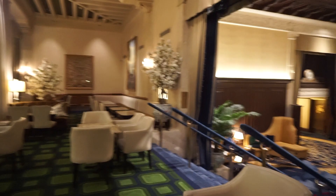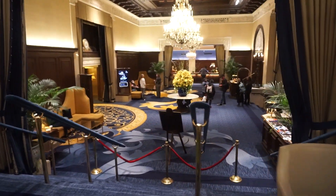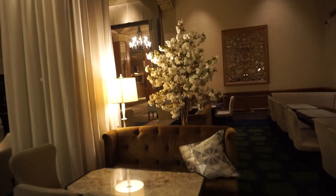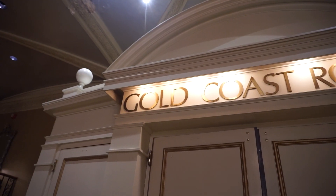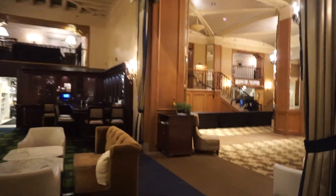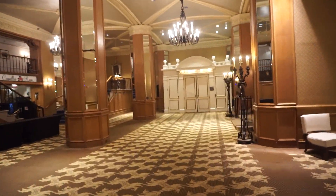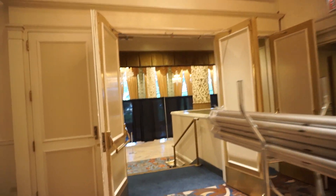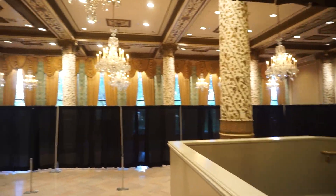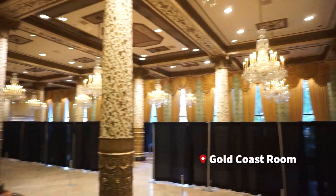Wrapping back around, you have the lobby. Straight ahead is the check-in area at the front desk. And then we will continue back out the way we came in and try to head over to the Gold Coast Room. This is where I got to meet Governor Pritzker. Right now we're just kind of in the foyer or a pre-function space. I'll try to peek my head in — the door is open — but they are setting up for something in here as well.